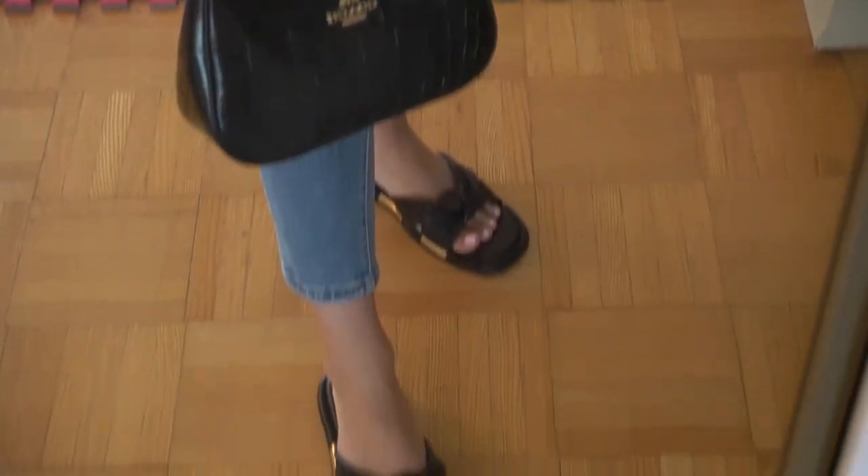I'll have to go in-store to get these exchanged for a perfect pair. Just as a recap, this is the Croc Terry bag and these are the Coach Brooklyn sandals. Regardless of this semi-disappointing unboxing, thank you guys so much for tuning in — I'll see you in the next one!